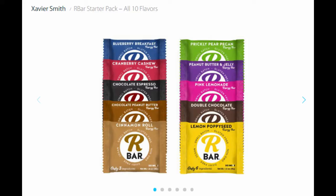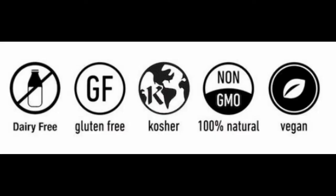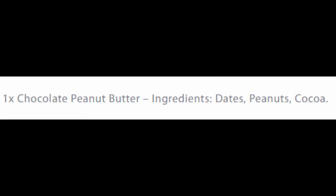Boom! Here's the sampler pack with 10 different flavors. Each treat is dairy-free, gluten-free, kosher, 100% natural, and vegan. My number one favorite has only three ingredients: dates, peanuts, and cocoa.